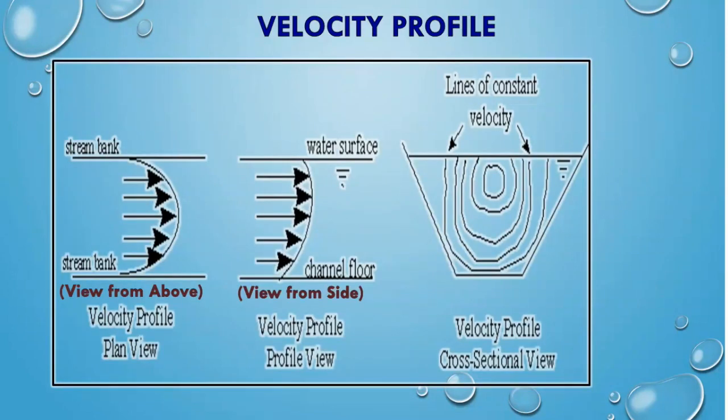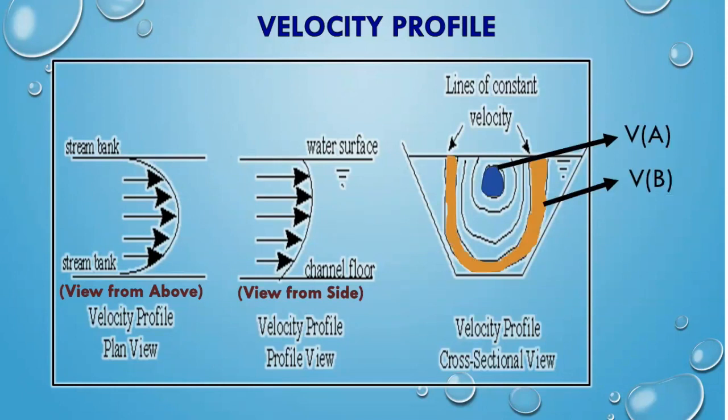Here, we have a diagram of water velocity in a stream, both from above and from the side. In the above view, we can see that the stream banks or sides slow the velocity and water travels fastest in the middle of the stream. From the side view, we can see that water velocity is slowest on the stream bottom. Knowing this, which velocity is greater — Section A or Section B? Because Section B is closer to the stream sides and bottom, it will have a smaller, slower velocity. Section A will have less friction acting on it, so it will be moving faster.